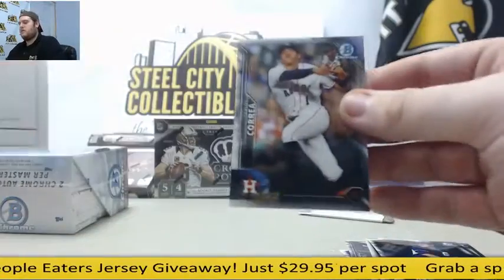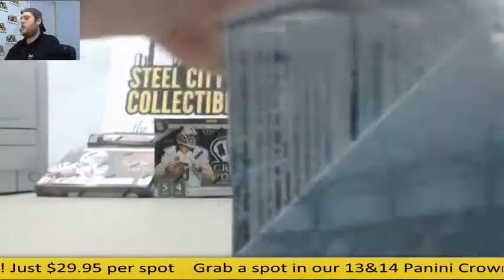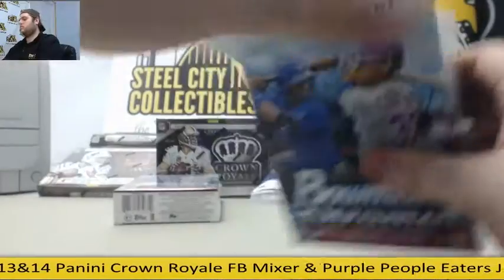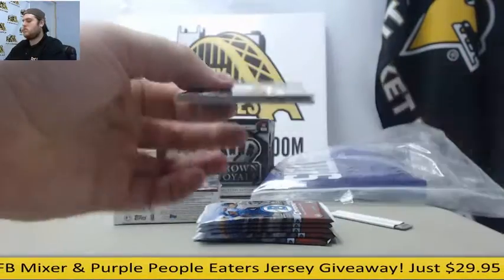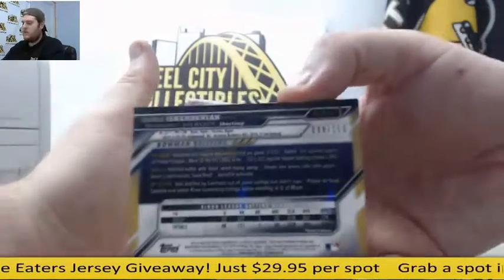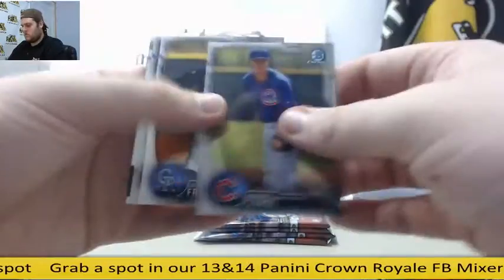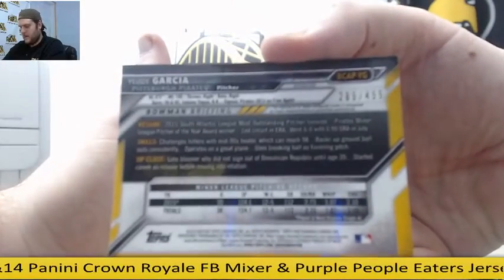Rookie Smith in front of this Correa. Last box — more color ink out of there. Iskartian, out of 150, shortstop for the Brewers. Melina, Robert Stevenson for the Reds. Yurdy Garcia, auto for the Buccos — pitcher for the Pirates, out of 499, Yurdy Garcia.